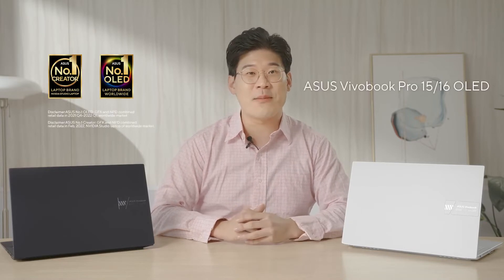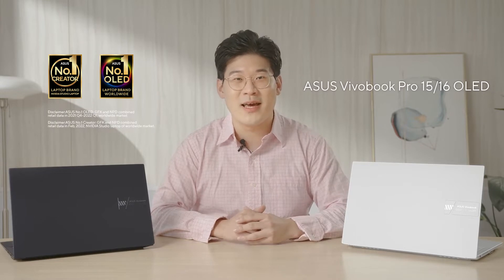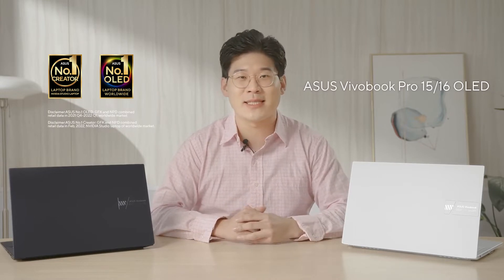Today, I'm super excited to introduce our Pro Series laptops from ViewerBook for 2022. Equal parts work and play, the ViewerBook Pro 15 and Pro 16 OLED provide the perfect balance of performance and portability, keeping up with your creative and fast-paced lifestyles.